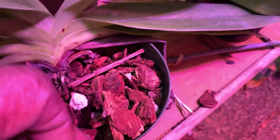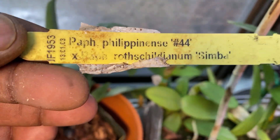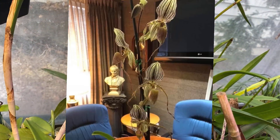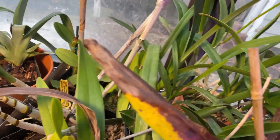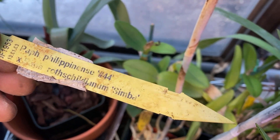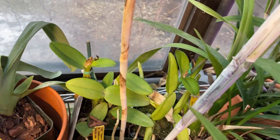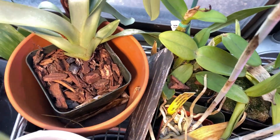St. Swithin — right here — is Philippinense times Rothschildianum. Because Prince Edward of York, which is Sanderianum crossed with Philippinense or Rothschild — now I'm getting all confused. Let's just stick to what I'm doing. These are the paphs that I have, and this is St. Swithin. It's got to be Rothschildianum plus Sanderianum for the other.